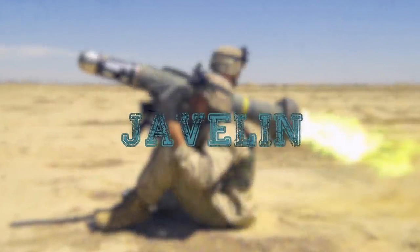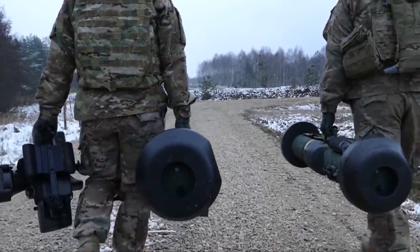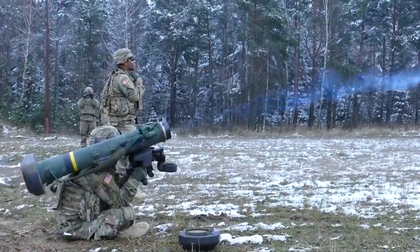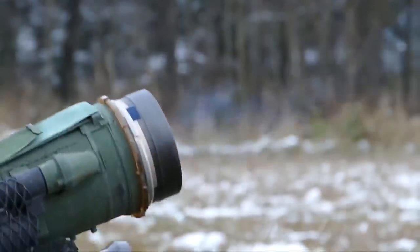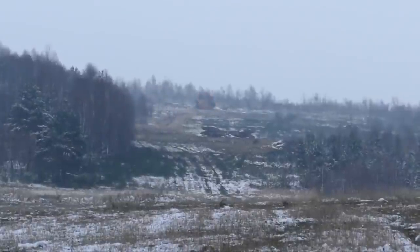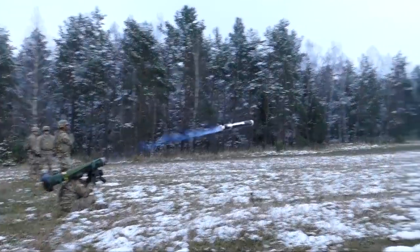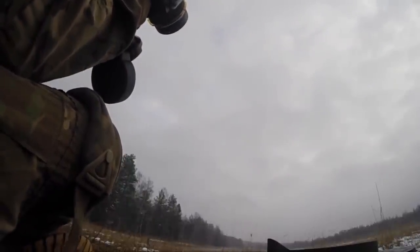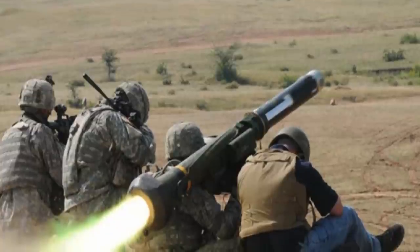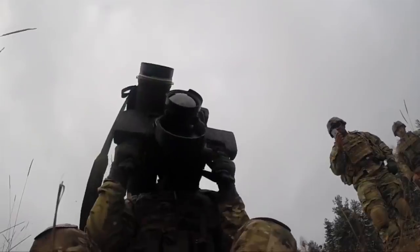FGM-148 Javelin. The Javelin is an American portable anti-tank missile system. It is intended to destroy armored vehicles and low-flying, low-speed targets, helicopters, drones, and motor-propelled aircraft when landing. This is the first serial anti-tank missile system of the third generation, accepted into service of the U.S. Army in 1996.